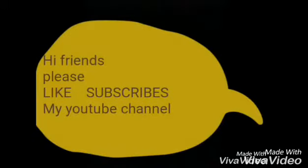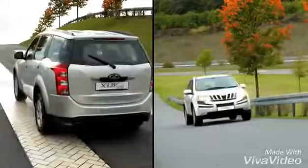Hi friends, welcome to my new YouTube channel. Please like and subscribe to my channel and share my channel.